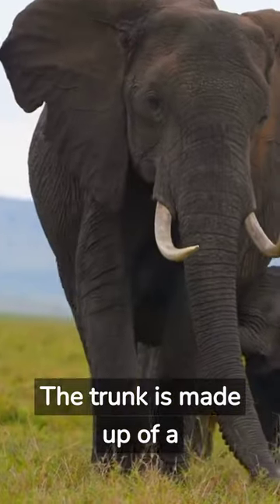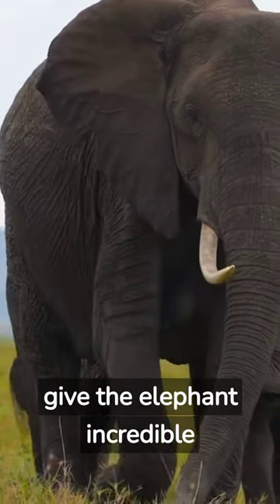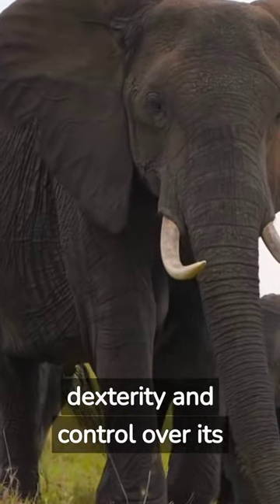The trunk is made up of a combination of long, strong muscles and small, delicate muscles that work together to give the elephant incredible dexterity and control over its movements.